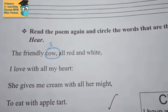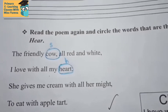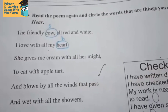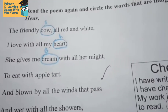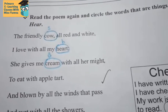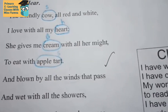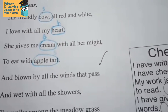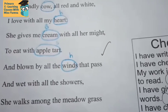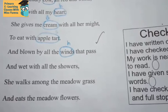Then 'I love with all my heart' — heart is something we can't see or hear, so we circle 'heart' and write a small H. 'She gives me cream with all her might' — we can see cream, so circle 'cream' and write a small S. 'To eat with apple tart' — we can see apple tart, so circle it and write a small S. 'Blown by all the winds that pass' — we can only listen to the wind, so circle 'winds' and write a small H.